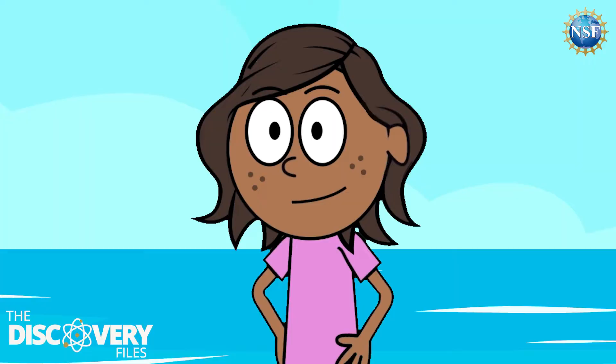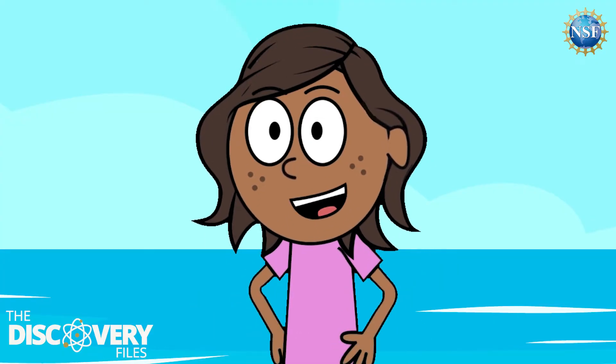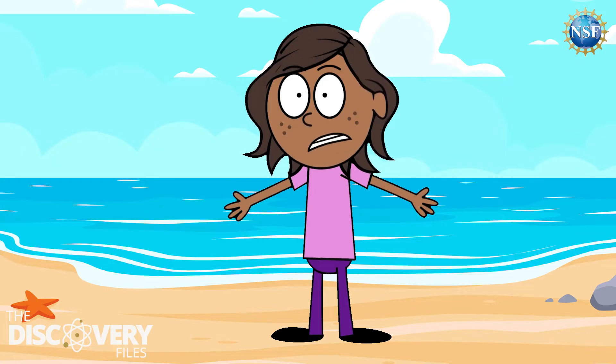So oceanography is many things. It's really a study of a particular part of the planet. You may find this hard to believe, but we've only explored a tiny amount of the world's oceans — some guesses are as little as 5%.